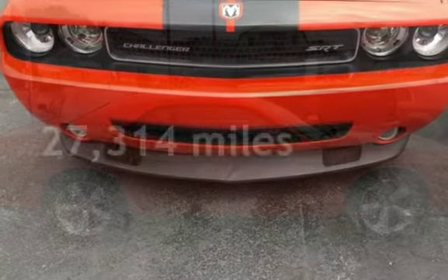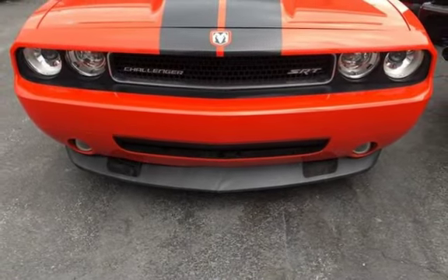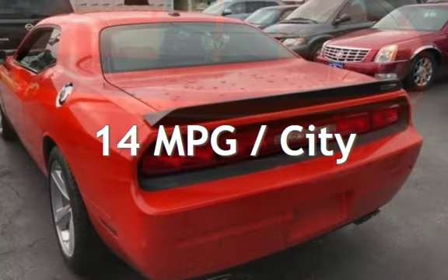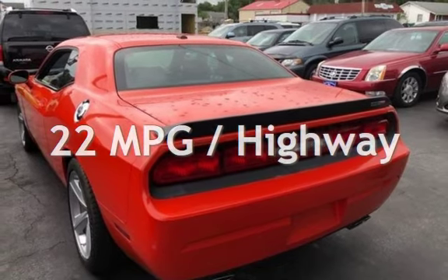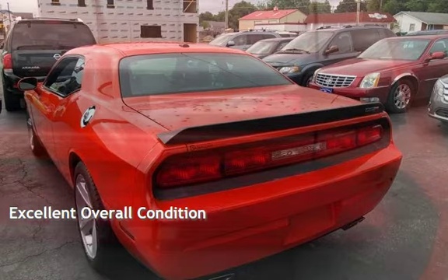This Dodge is a great value with less than 28,000 miles on the odometer. Estimated fuel economy for this vehicle is 14 miles per gallon in the city and 22 miles per gallon on the highway. This vehicle is in excellent overall condition.